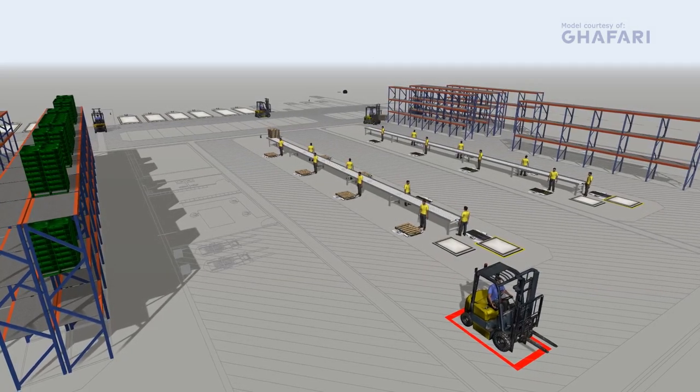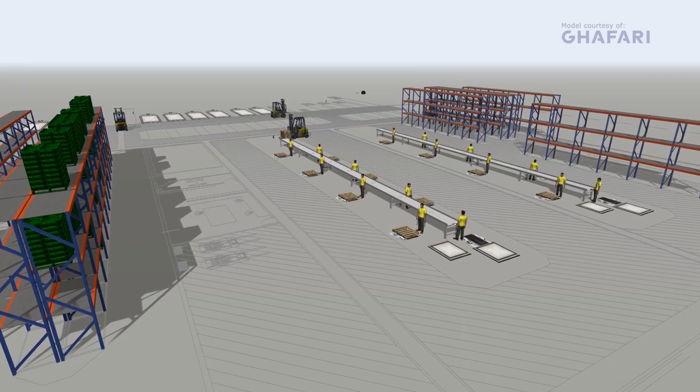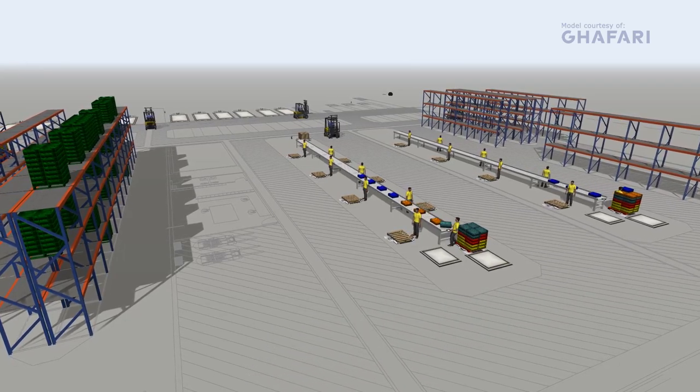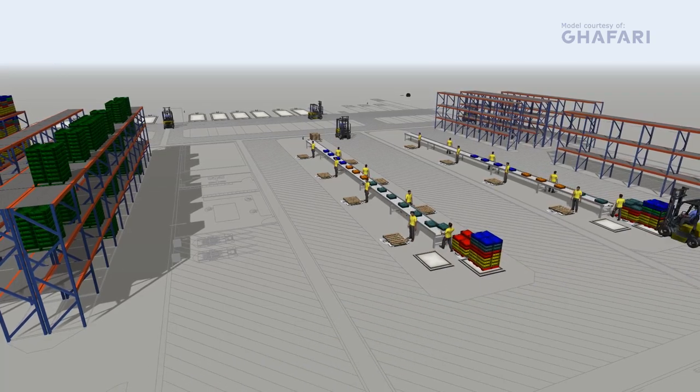Did you know that simulation is extremely useful not just in large and complex scenarios, but in smaller ones as well? The model you see here was developed in just a day and a half by Ghaffari Associates, and it was created by an engineer who had only just picked up FlexSim weeks prior.